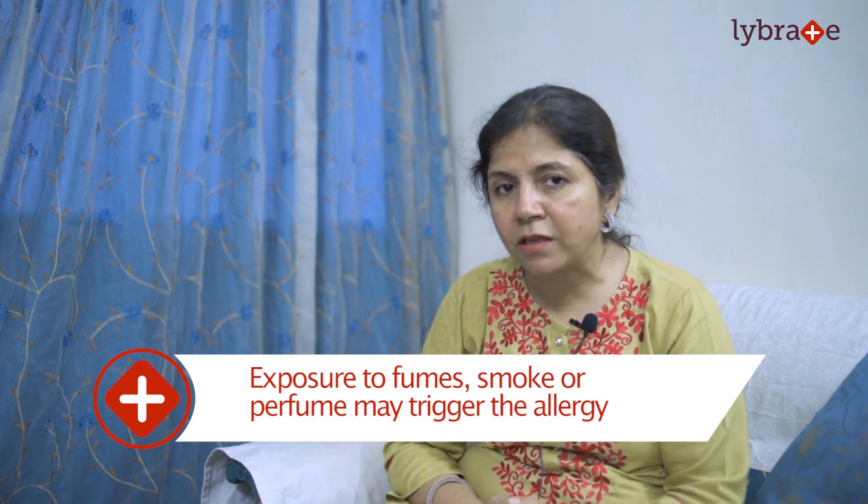Now how do we understand that a person is suffering from respiratory allergy? This is through some signs and symptoms. These signs and symptoms vary from person to person depending upon what part is affected — whether the airway, eyes, or another part of the body. For example, if the person has excessive cough, sneezing, nasal discharge, blocked nose, runny nose, nasal congestion, breathing difficulty, swelling of the eyelids, irritation in the eyes, watering of the eyes, redness of the eyes, or sinus pressure — all these are symptoms of respiratory allergy.